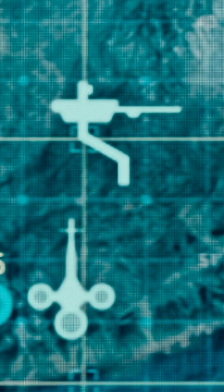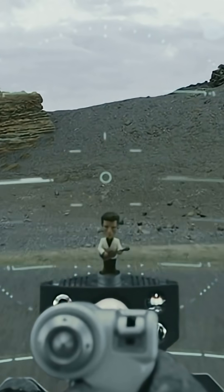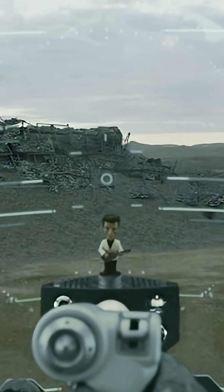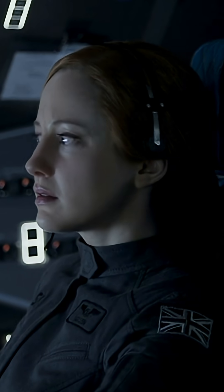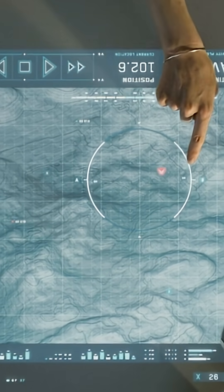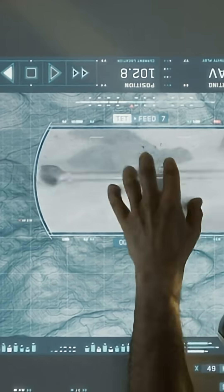Inside the cockpit is a transparent augmented reality canopy. There are no physical instruments. Everything is projected directly into the pilot's helmet display. Control happens through voice, touch, or gesture. When G-forces exceed 6G, the system automatically filters out all non-critical data, leaving only the three essential flight parameters.